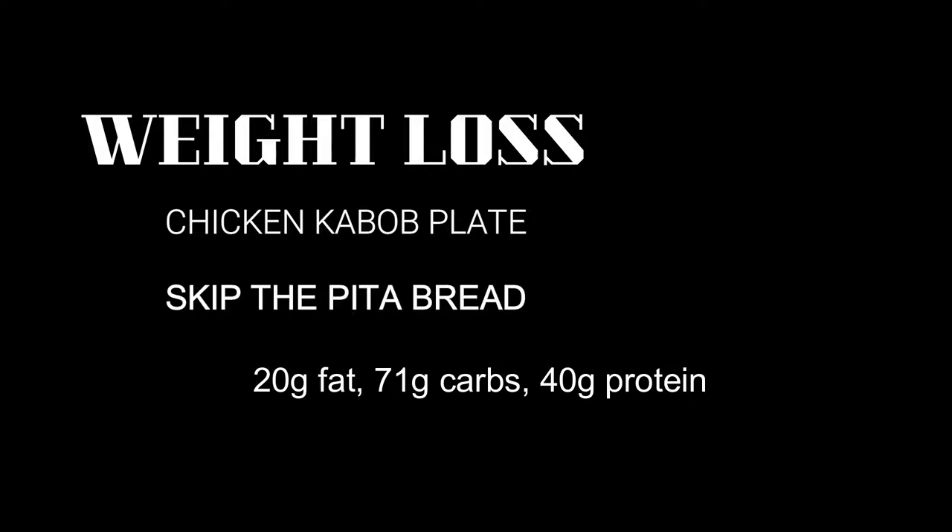Whether you're watching your weight or trying to bulk up, Luna Grill's got you covered. Here's my ordering tips for this week. Your game plan for weight loss: chicken kebab plate. It's a nice skewer of chicken, rice, carrots, yogurt dip, and a side salad with house dressing. Skip the pita bread, and that'll give you about 20 grams of fat, 71 grams of carbs, 40 grams of protein. It's a pretty good meal. You can save half the carbs by cutting the rice in half — sometimes it's a lot anyway.